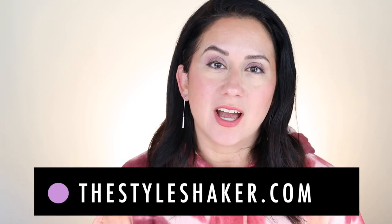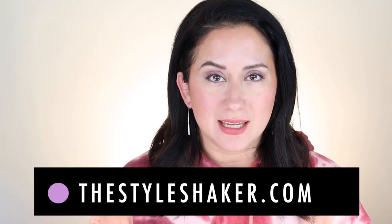Hey everybody, welcome back to the channel. I am Brit, creator of The Style Shaker, your guide to cleaner, greener beauty, skincare, and more. I try products out for you and share my honest reviews so you have a better sense of what to buy and, more importantly, what not to buy.